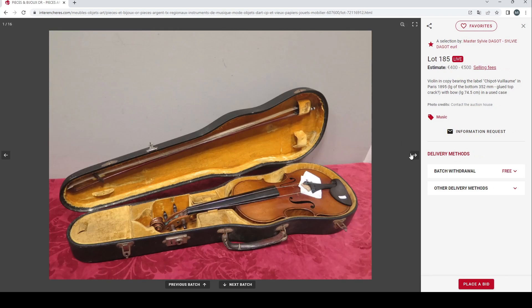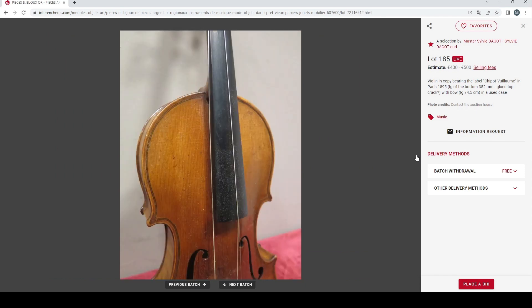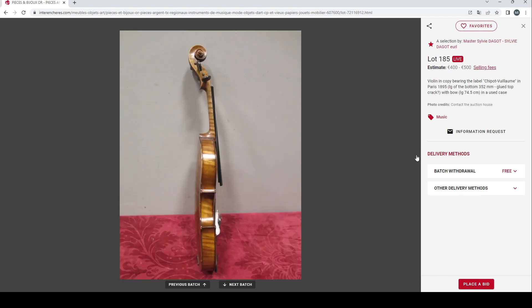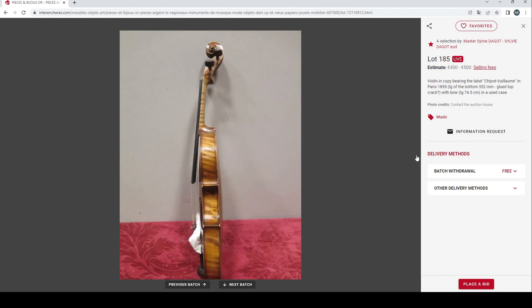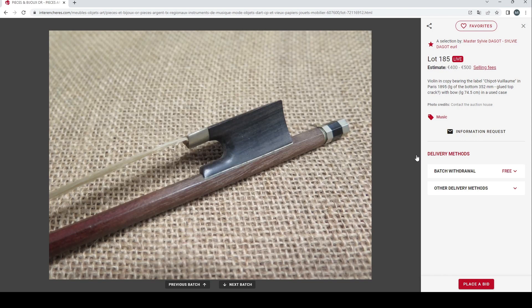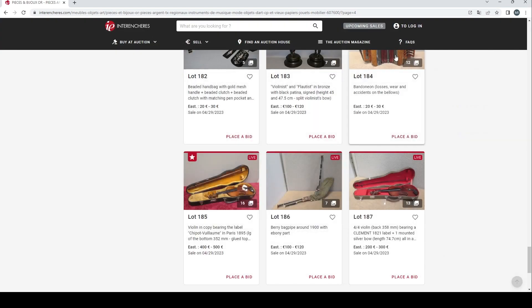Another lot: a violin in a copy bearing the label 'Chippo Viome in Paris 1895' with some glued cracks. There's a picture of the front and a few other bits — difficult to say exactly, but almost certainly a trade violin. There's also a bow there — fairly standard. Estimate is 400 to 500 euros. It seems a little expensive, but if it's a French violin of some kind, maybe that's realistic.